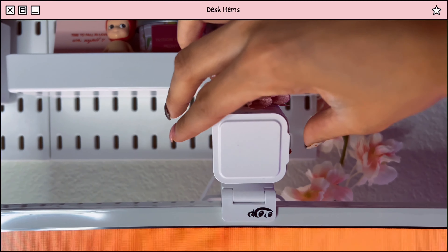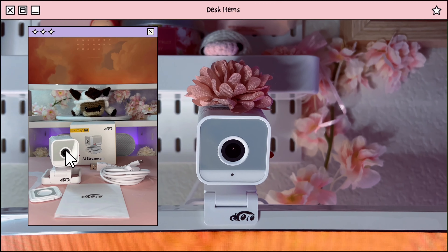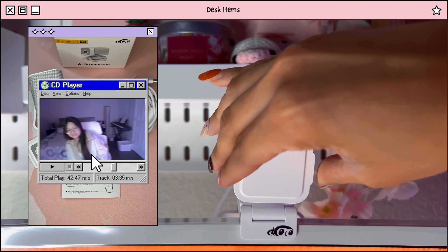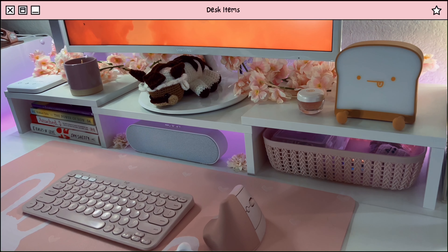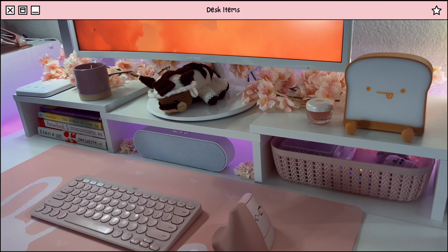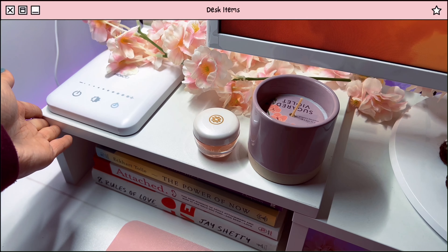For my webcam, I have this AI stream cam. If you follow me on Instagram, you already know I had a collab with this brand and I made a reel that highlighted its features. For my monitor, I have this dual monitor stand and I think it fits with my setup pretty well. I also like that the sides are maneuverable, but I prefer to keep mine straight.